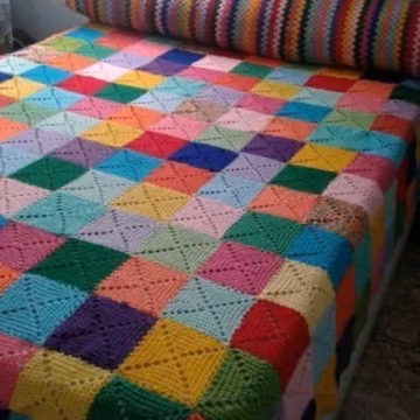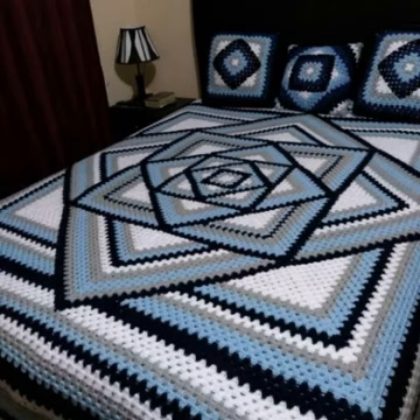Dear friends, these designs are so stunning and unique. I really hope that you will love these design ideas. So please like my video and subscribe to my channel. Allah Hafeez.